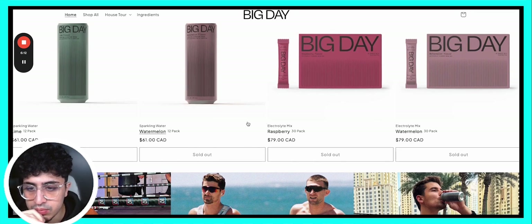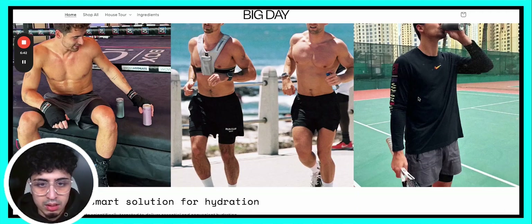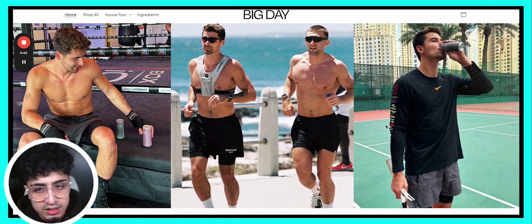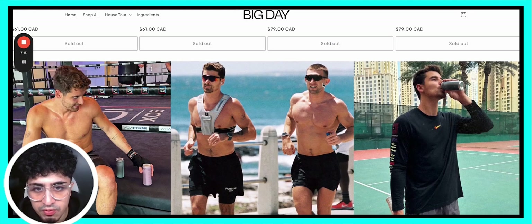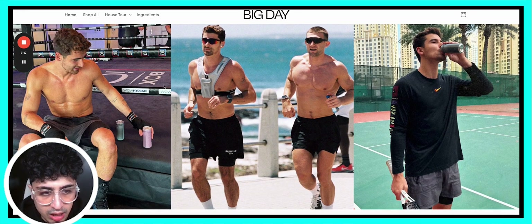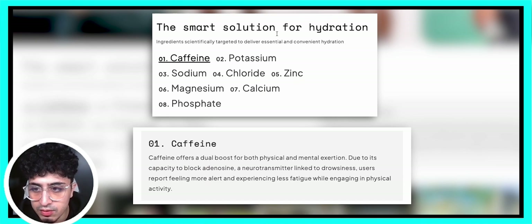Love the product photography — very clean, very to the point. As we scroll down, we've got Iman himself utilizing the product, which is very important. What I like about this is it all reflects that athletic individual — someone who's out and about doing what they love, whether it's daily workouts or playing sports. This product is associated with the context of those images, which is very smart. Iman could have just been sitting in the office drinking this, but the choice of imagery is very selective.